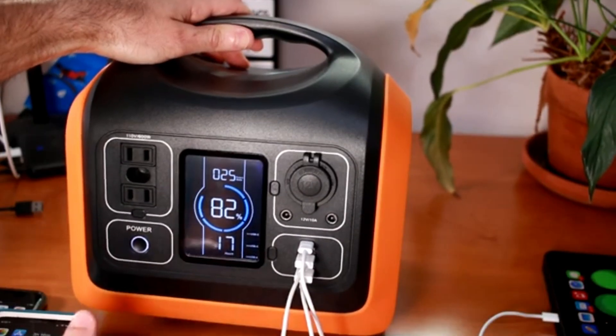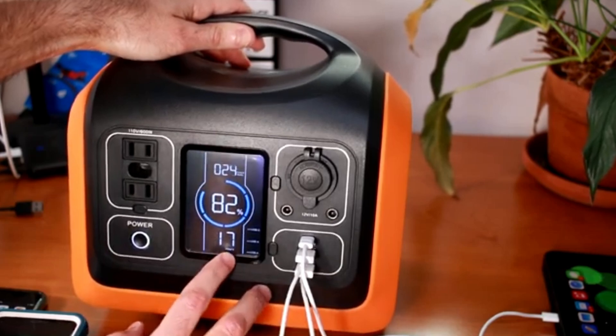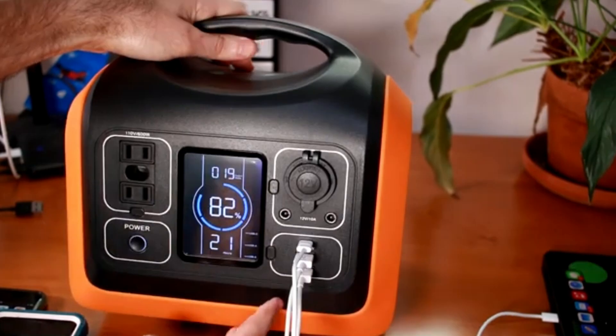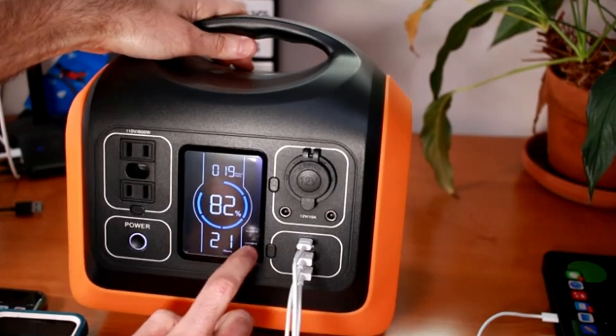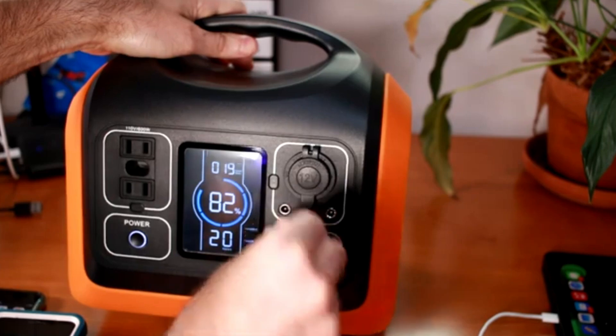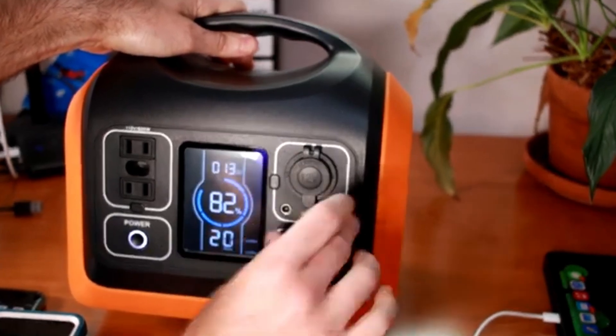What really makes it stand out is its affordability — it's a budget-friendly choice without sacrificing quality or reliability. If you're new to portable power stations, or simply need an entry-level, cost-effective solution for light use, the Oops 600W is a fantastic pick that delivers solid performance without breaking the bank.